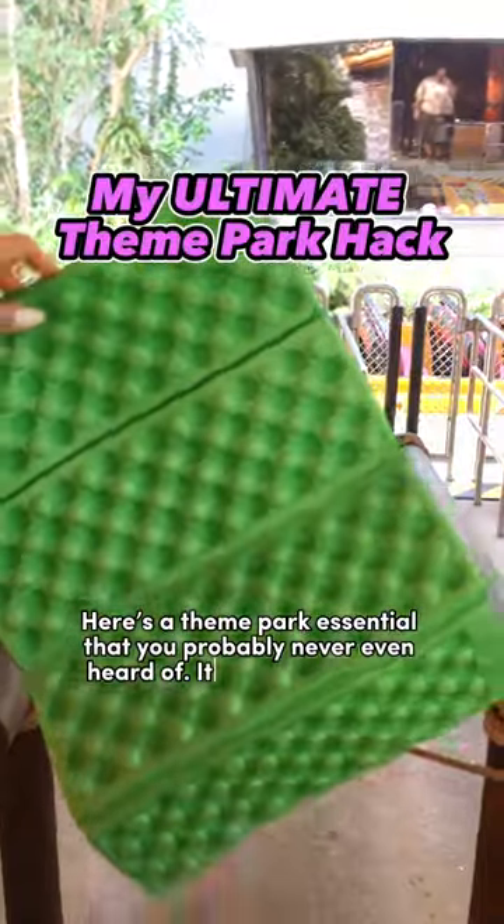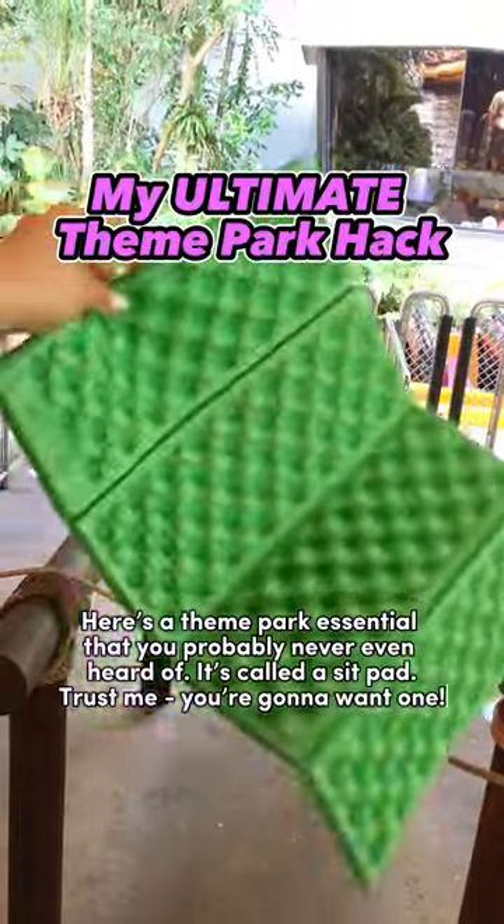Here's a theme park essential that you've probably never even heard of. It's called a sit pad, and once you realize how useful it is, you'll definitely want one too.